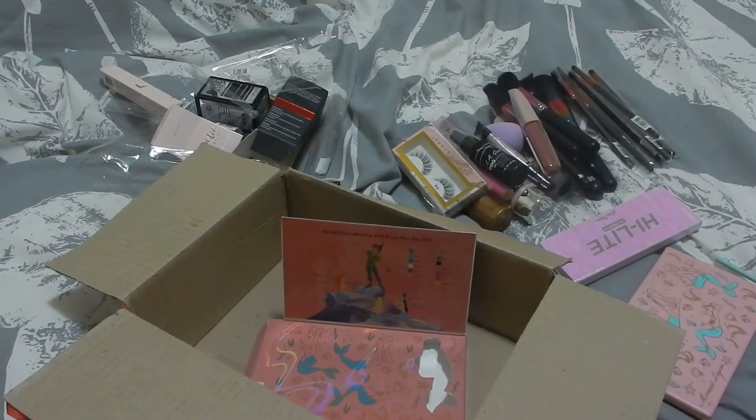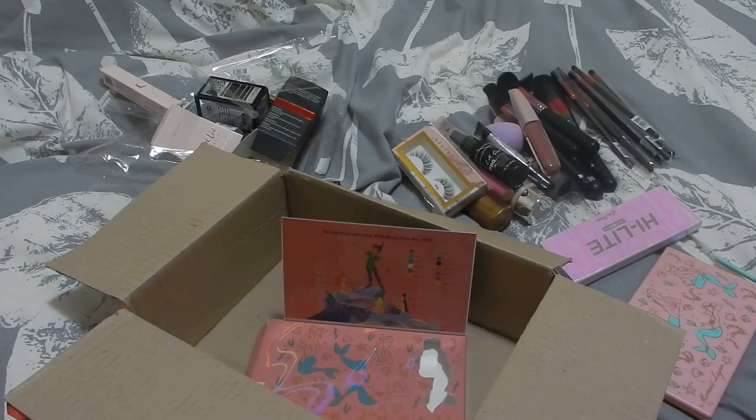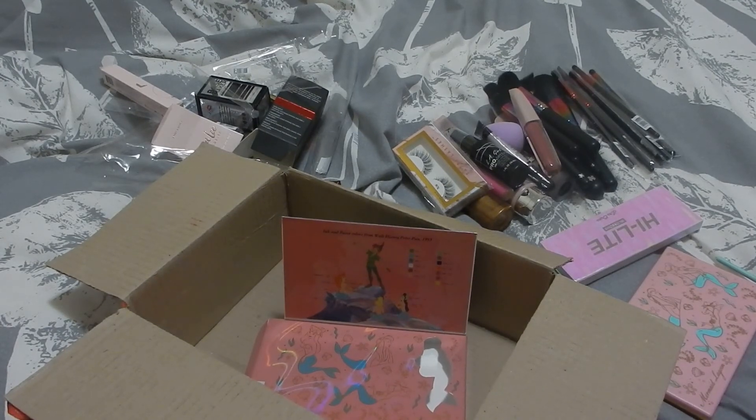I'm really looking forward to playing with this makeup box. If you got one of these, please let me know down below — I'd love to hear what you got, or if you've done an unboxing I'd love to check it out. Please let me know down below and I will catch you in my next video. Bye guys!